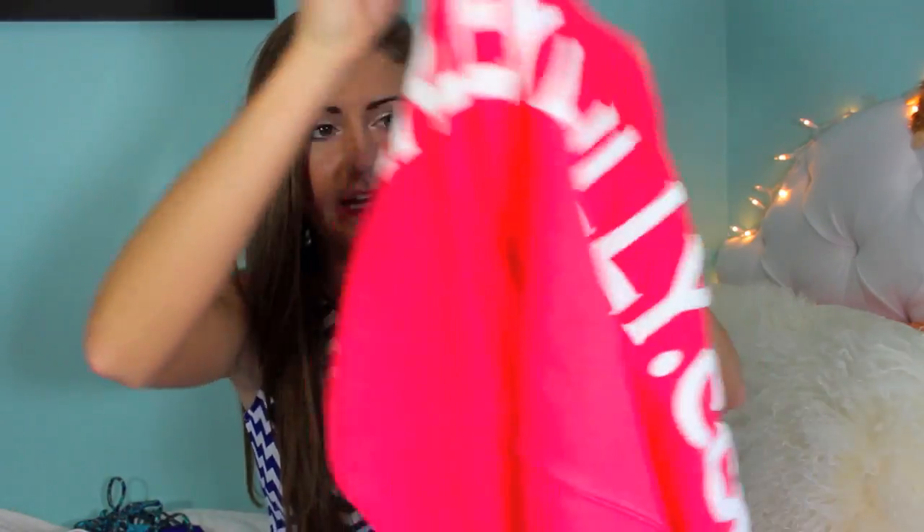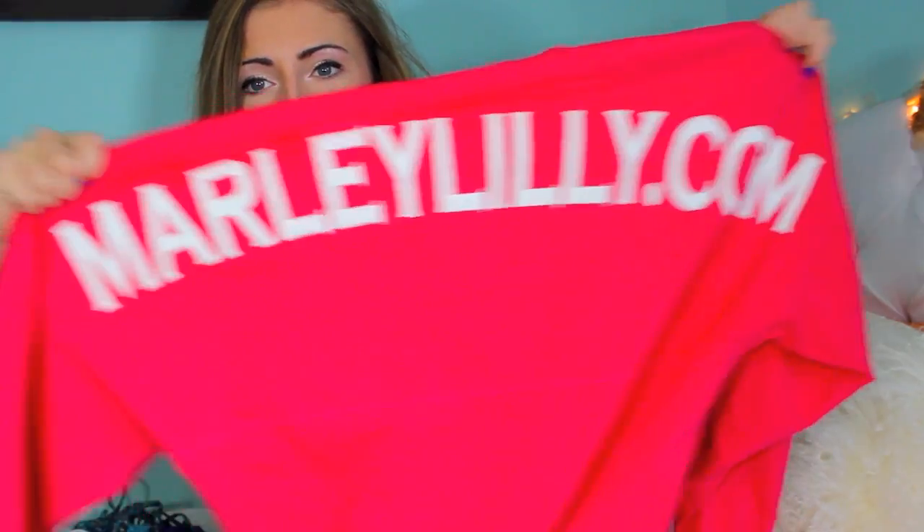Moving on to my favorite cover-ups. When I was in Panama I wore spirit jerseys, which are these oversized football or rugby-type jersey t-shirts. This one is from Marleylily.com and it has my monogram on it. I have probably five of them — I can't help it. I really, really like these. They cover up your butt, so if that's a big concern of yours, oversized t-shirts are the way to go.